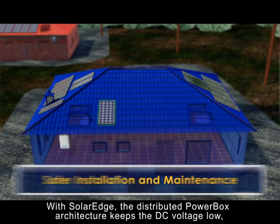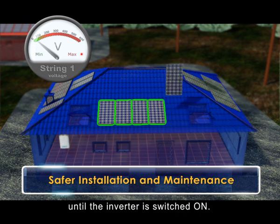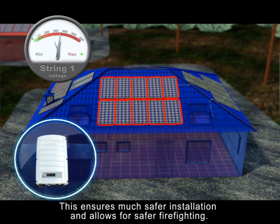With SolarEdge, the distributed power box architecture keeps the DC voltage low until the inverter is switched on. This ensures much safer installation and allows for safer firefighting.